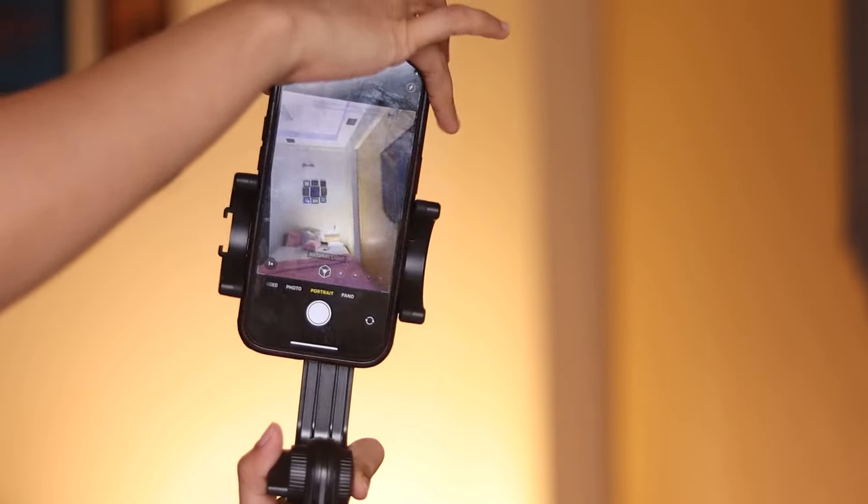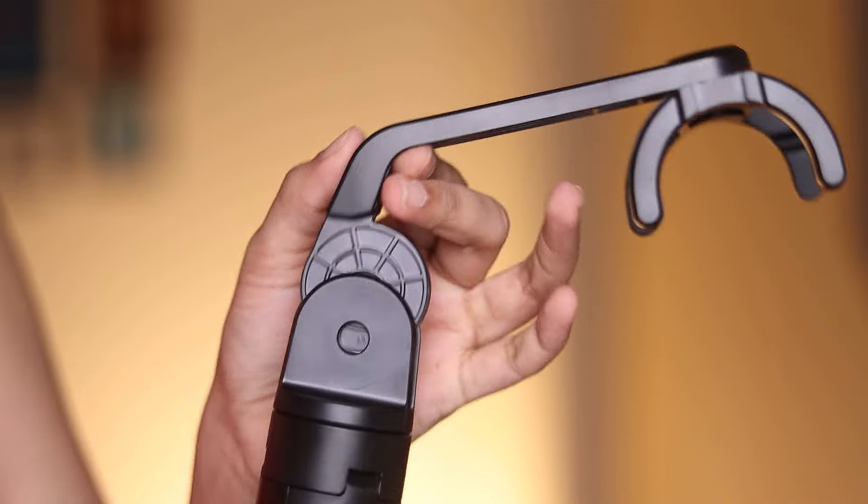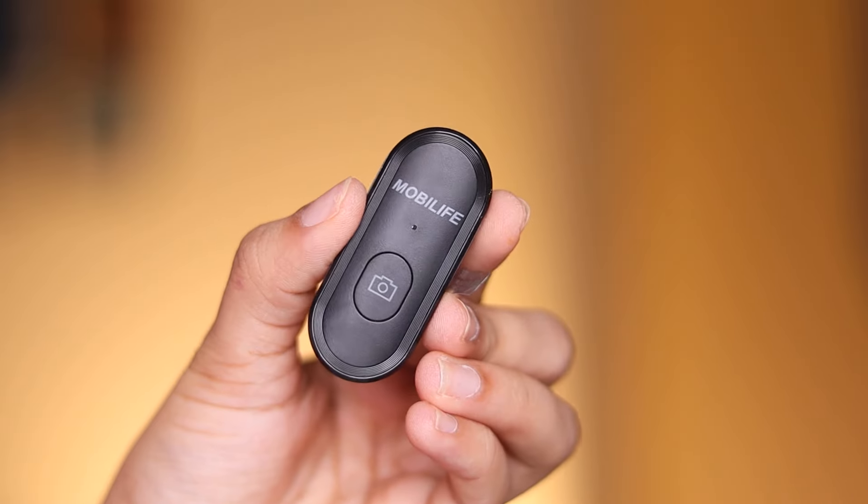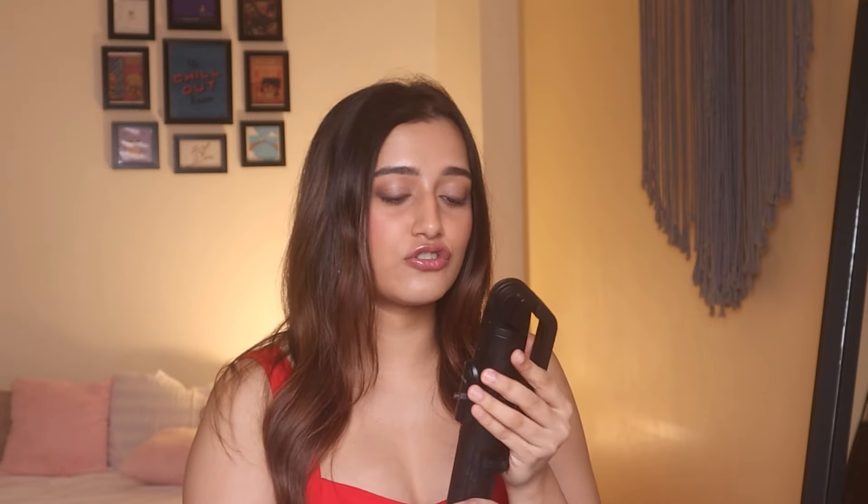This MobiLife tripod is definitely bigger but it's five and a half feet tall — I'm five two, so it can take full body shots very easily. It has an attachment to mount my phone very easily, and I can also remove that and use the attachment to mount my camera. It also has a remote for Bluetooth control, so if your phone is mounted you can take pictures from far away, which is very cool. It's not that heavy and it's been very useful when shooting reels at home.